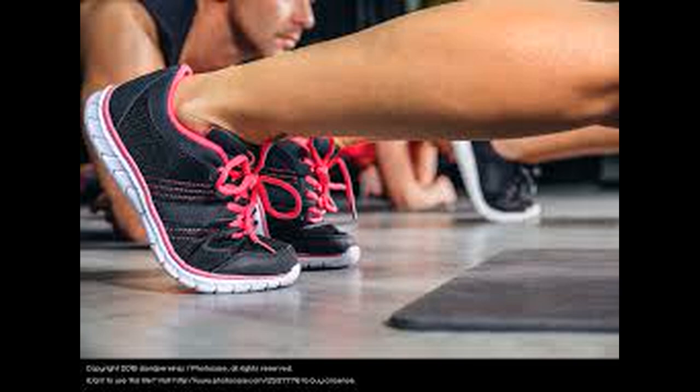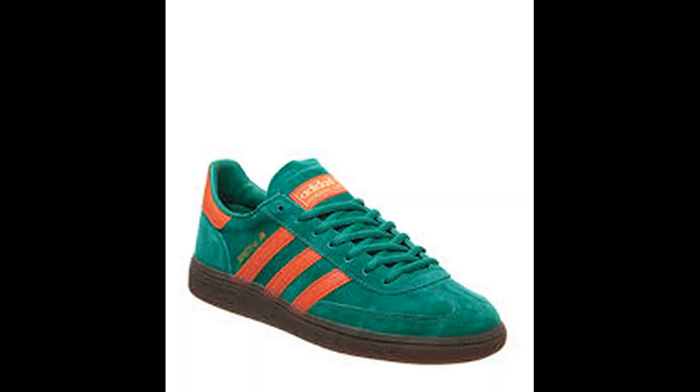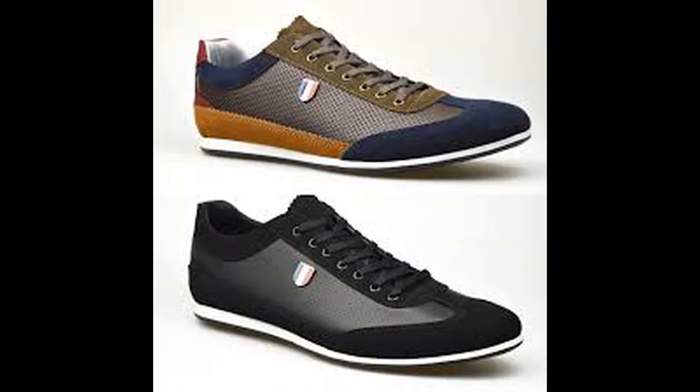Next is Sneakers, also called Athletic Shoes, Tennis Shoes, Gym Shoes, Sports Shoes, or Runners. They are basically for physical exercises and sports. The upper part can be made up of cloth, leather, or synthetic substitutes, while the sole is made up of rubber, plastic, or synthetic material. They are quite flexible and comfortable.